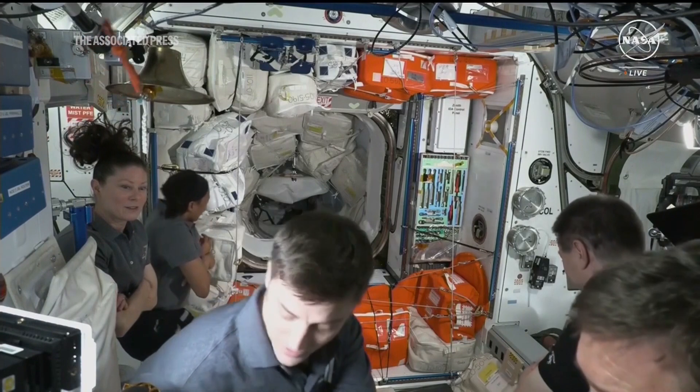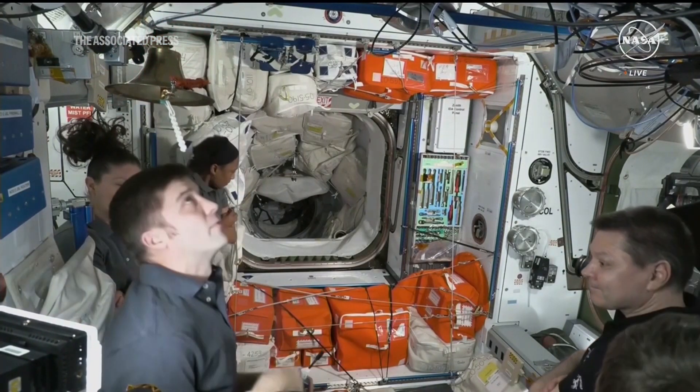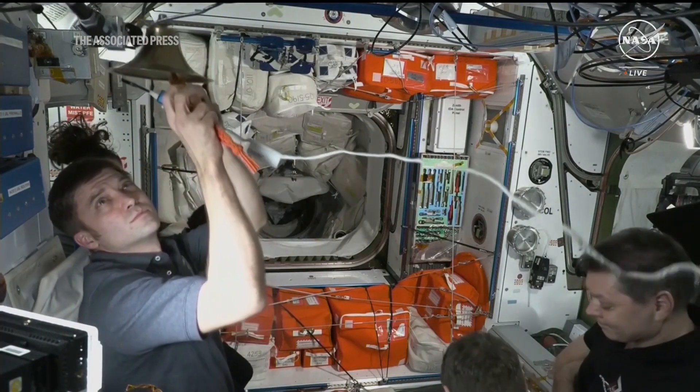Once the hatch is open, we'll be waiting to see the bell on the space station's side be rung to welcome two new visitors to the International Space Station.